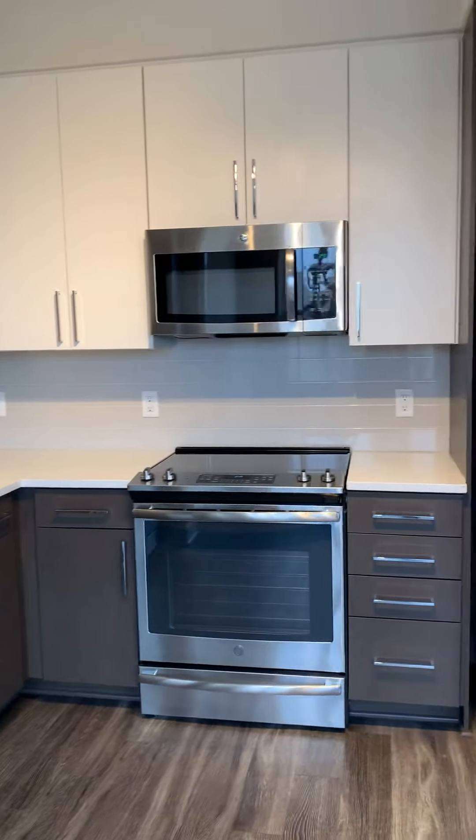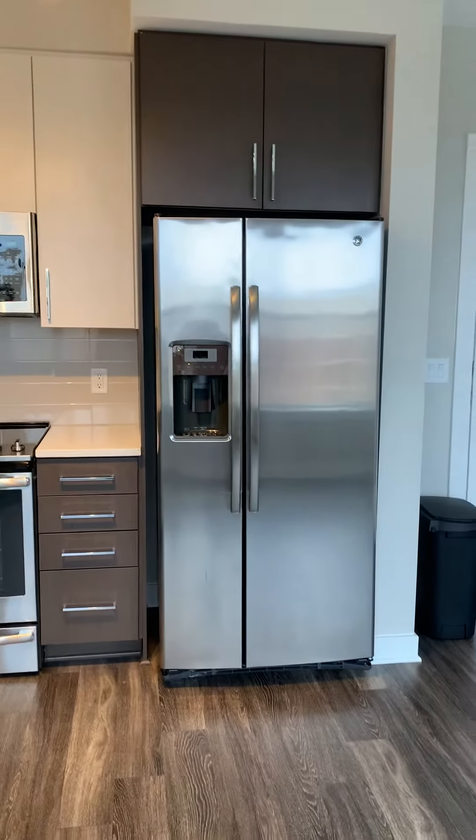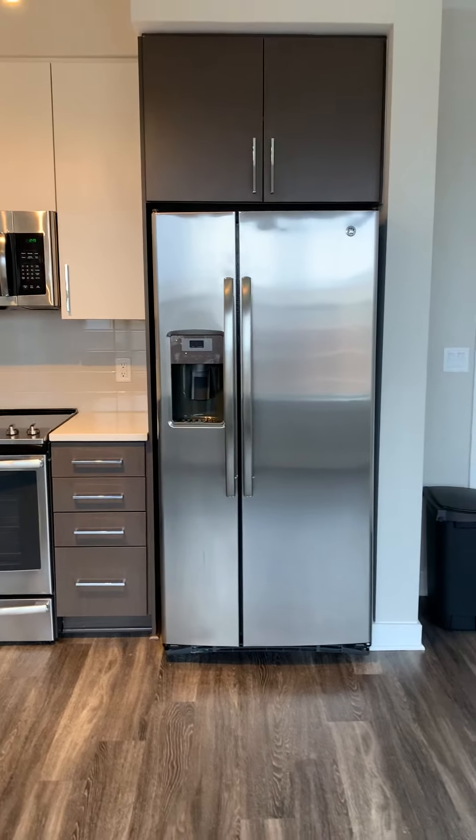As you can see, there's plenty of cabinet space, lots of drawers. You have your double-door refrigerator.